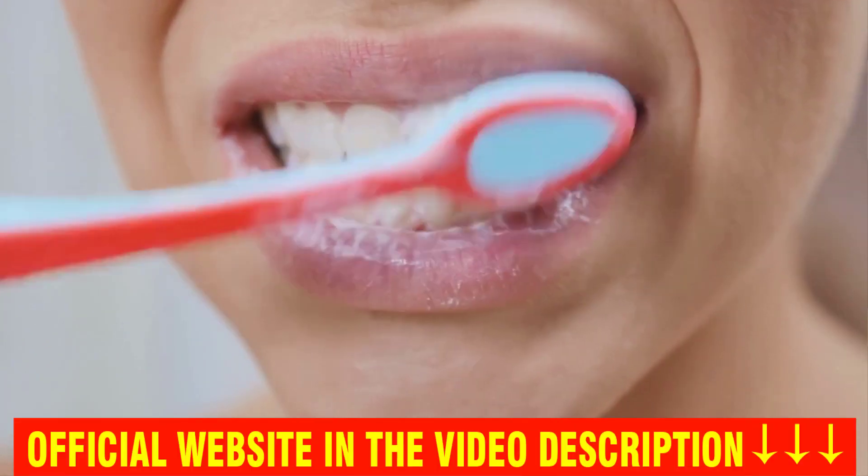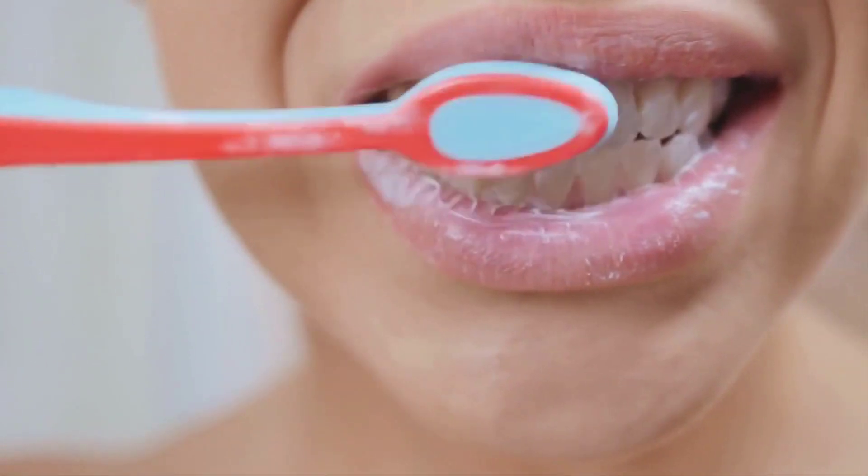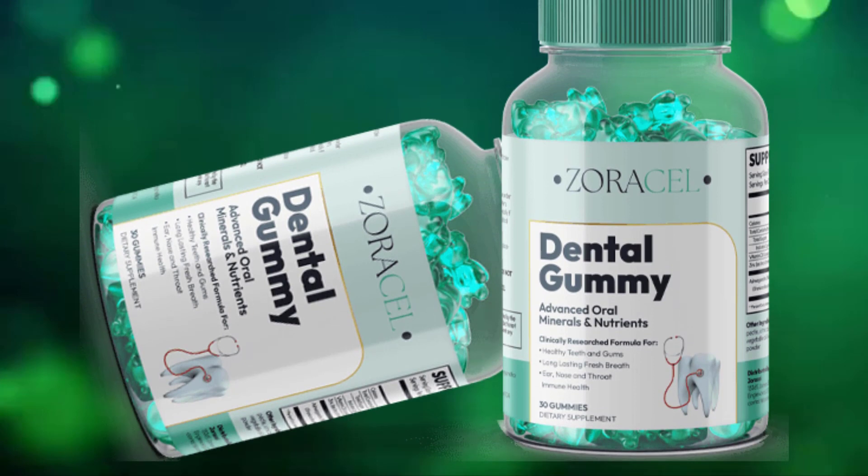Scientists observed that the ancient Romans, in 79 AD, had strong and healthy teeth. Research revealed that they used a certain mineral which is responsible for perfect teeth. From this research, Zoracel dental gummy is born.